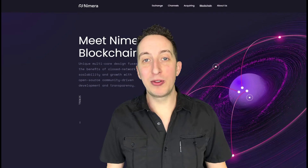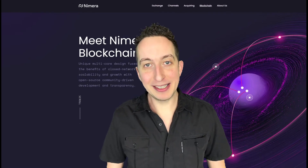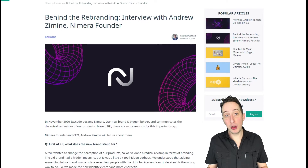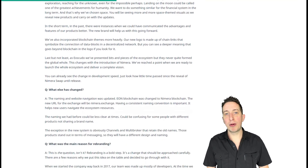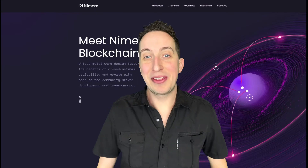I'm not going to be the only one very excited to see the documentation for Nymera 2.0 and this new blockchain, and hopefully we can see it live by the end of December. If you want more information, there was an interview with Nymera CEO Andrew Zamin that talks about the entire rebranding and the whole project — you can find that on the Nymera blog right now.